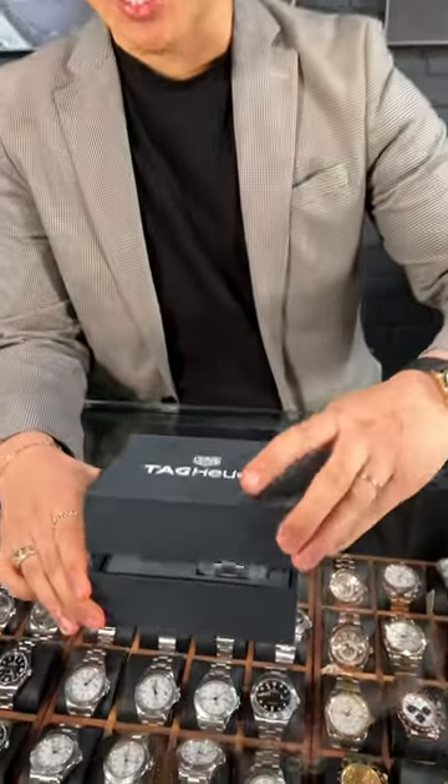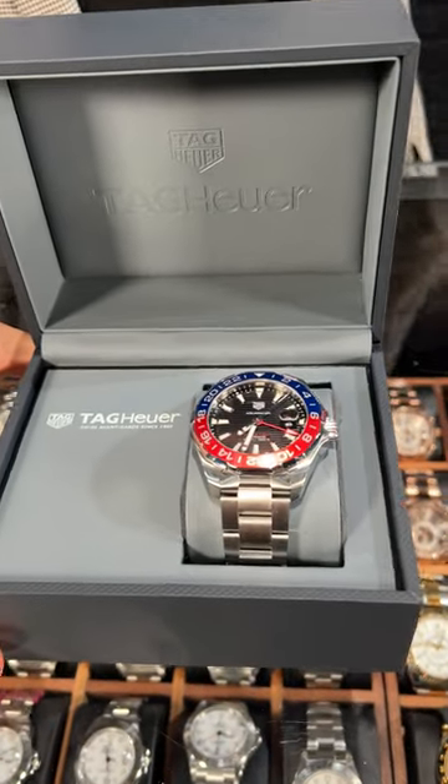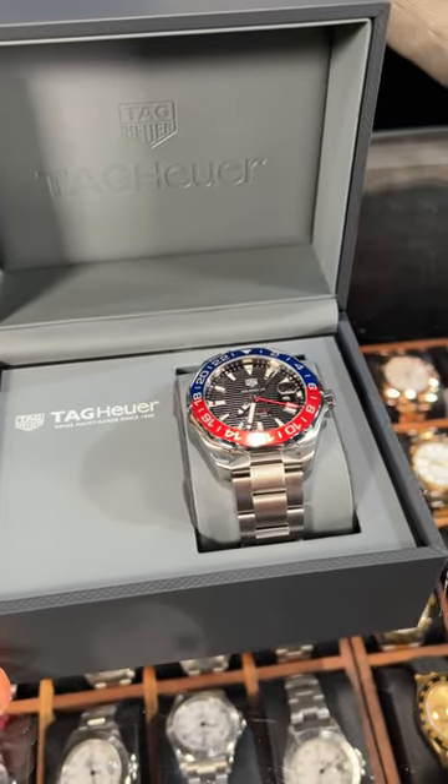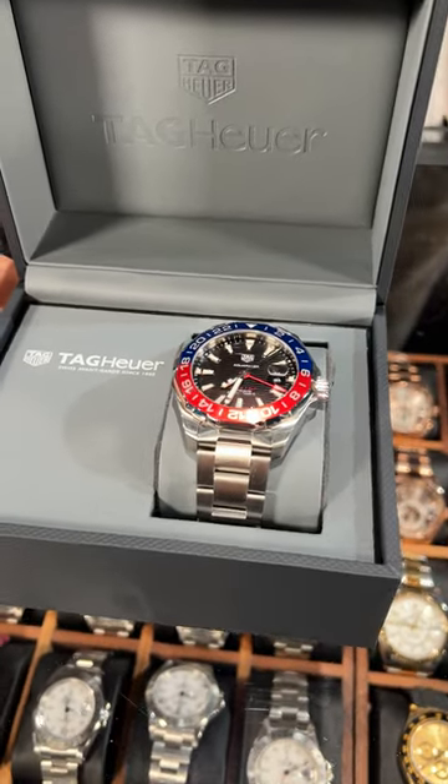Welcome back to Syswatch Expo. Today we have something very exciting for you. We have a TAG Heuer timepiece — this is the Aqua Racer. If you've been in the market for something like a Pepsi dial that you've seen on some of the Rolex models, we have this one here that's going to be at a really great affordable price.